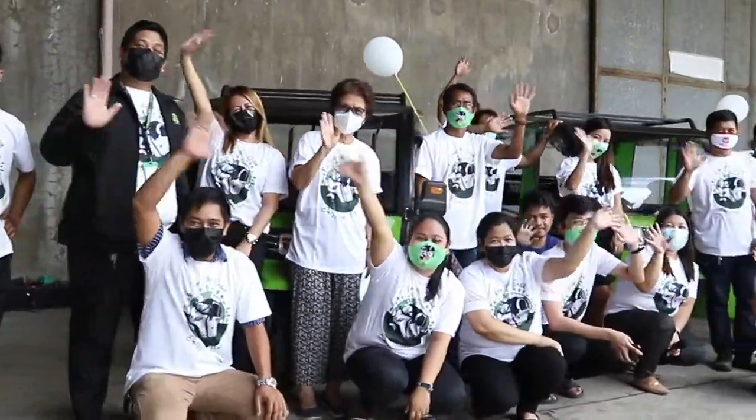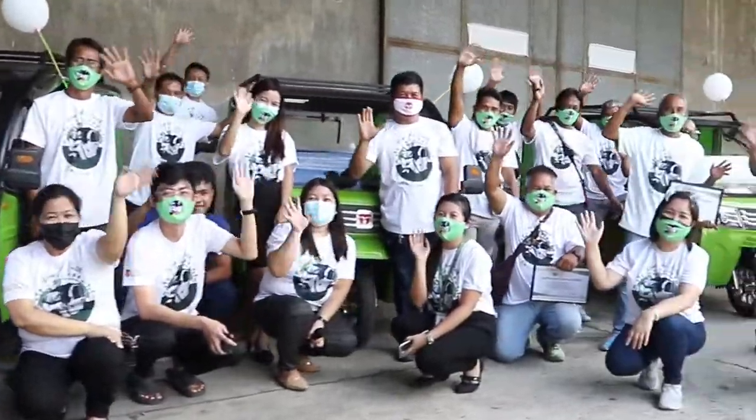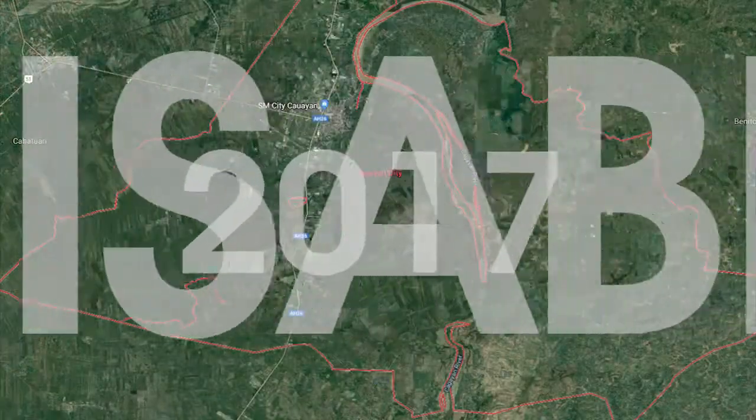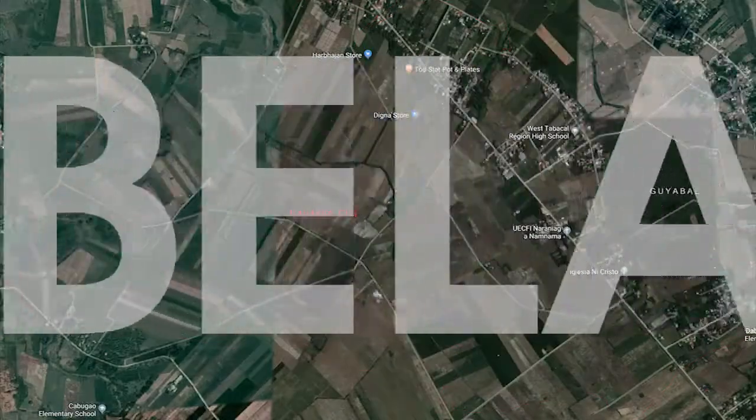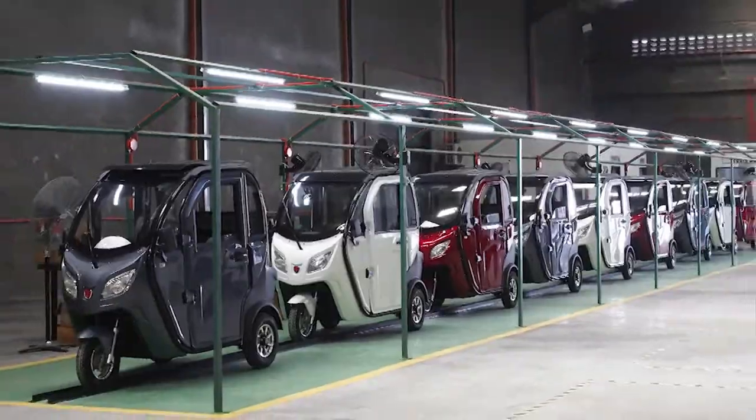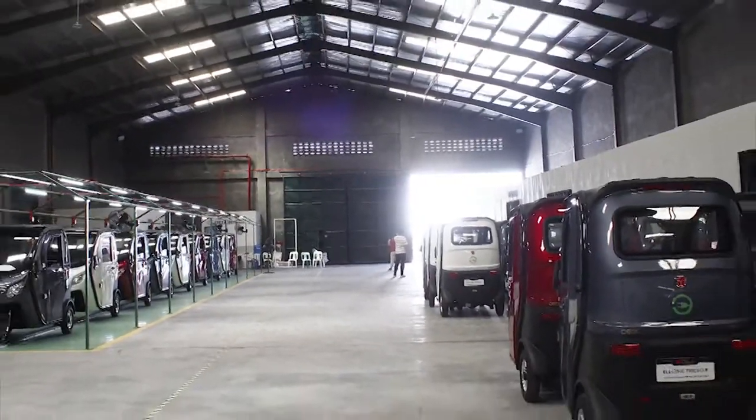We are DEC — driven by energy, technology, challenges and opportunities. Everything started in 2017 in the city of Isabella. DEC specializes in importation, assembly and sales of electric vehicles.